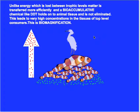Unlike other kinds of matter and energy, there is no dissipation at each level. All of the DDT from the lower levels gets channeled like a funnel all the way up to the top-level consumers.